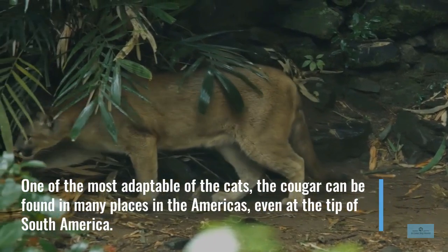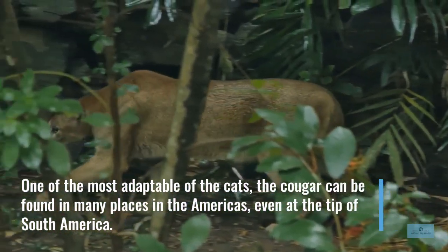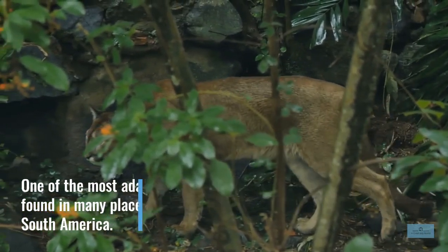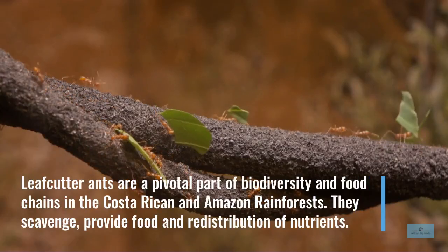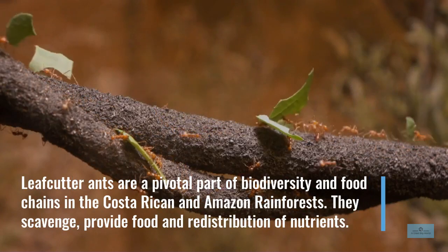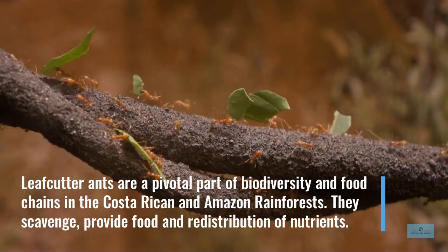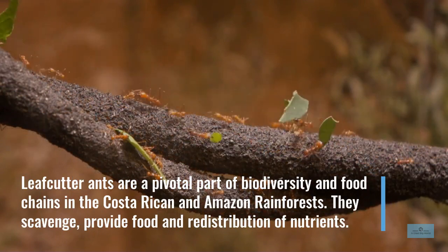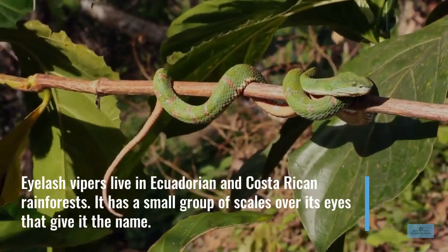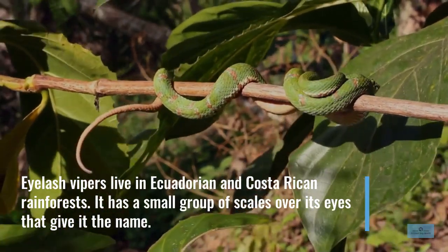One of the most adaptable of the cats, the cougar can be found in many places in the Americas, even at the tip of South America. Leafcutter ants are a pivotal part of biodiversity in food chains in the Costa Rican and Amazon rainforests. They scavenge, provide food, and are vital in the redistribution of nutrients. Eyelash vipers live in Ecuadorian and Costa Rican rainforests, with a small group of scales over their eyes that give them their name.